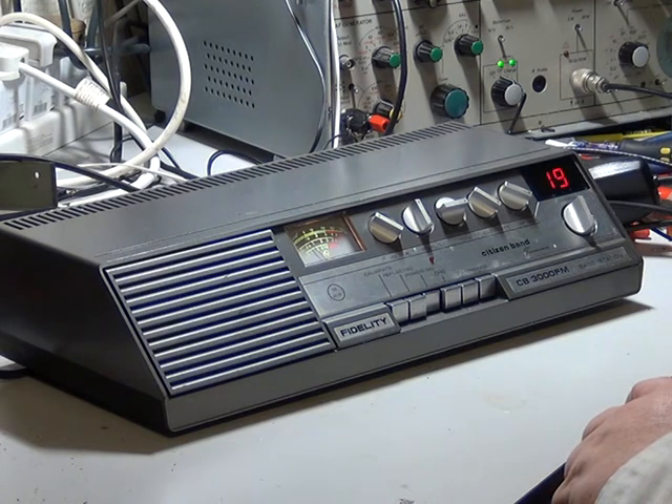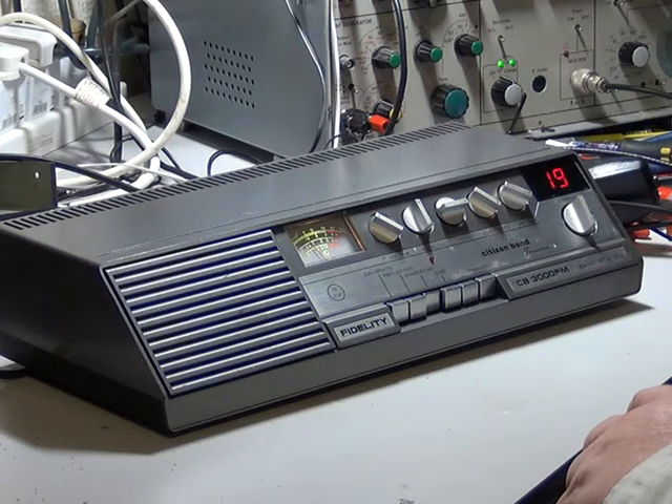Back in the days when every other house on the street had a CB radio, these sets weren't that good. However, now there aren't those numbers of users on, the receivers certainly are sensitive, and the fact that they're not that selective doesn't really matter because there aren't that many users. So nowadays I think these are great fun — always were stylish. And there you have it, the Fidelity CB3000.